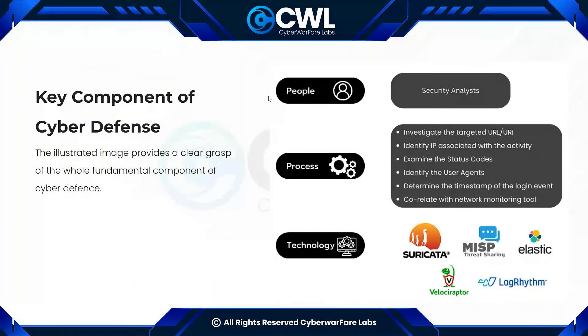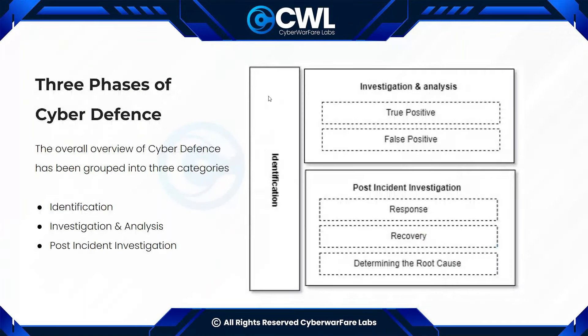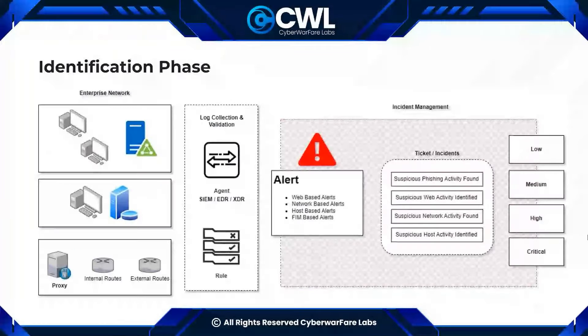Based on working in IT and non-IT enterprises, we have classified the cyber defense scenario into three different phases. First is the identification phase, second is investigation and analysis, and third is post-incident investigation. These three phases work together to identify a cyber attack, analyze the reported incident, and proactively respond.